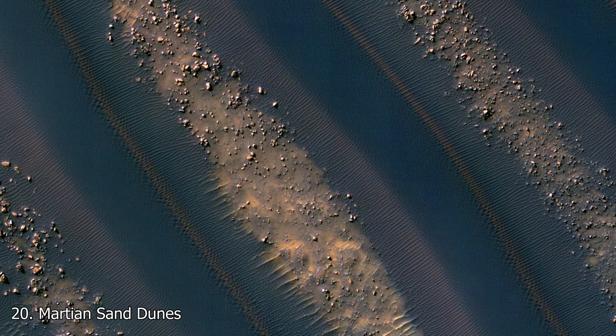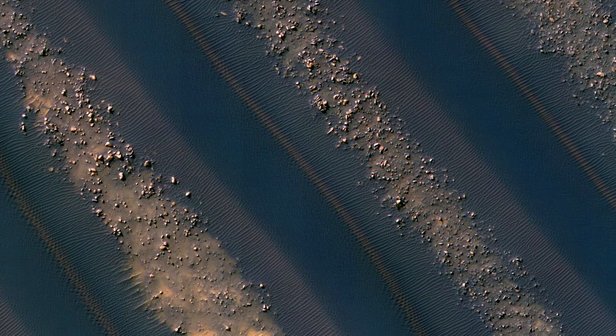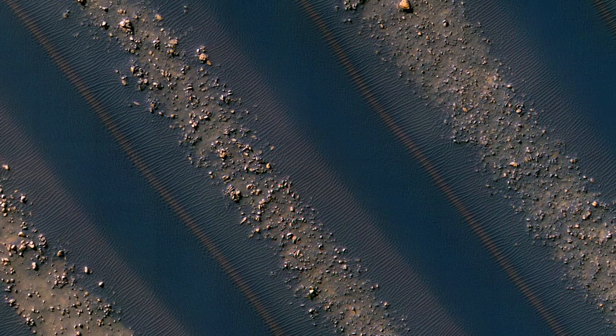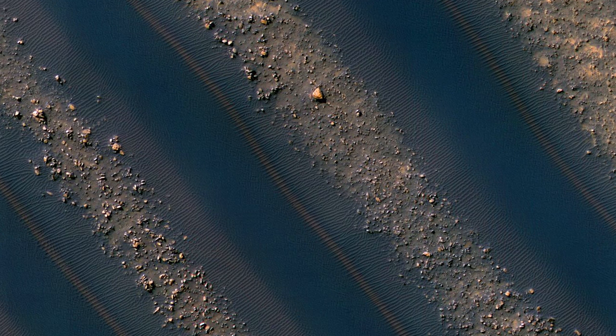At 20 is a view of Martian sand dunes taken from orbit by the Mars Reconnaissance Orbiter, a probe that you'll hear about many times in this list. Much like on Earth, sand dunes are present on Mars as well. At the bottom of the dunes, you can see small boulders which litter the ground. Along with Mars and Earth, Saturn's moon Titan also has sand dunes.